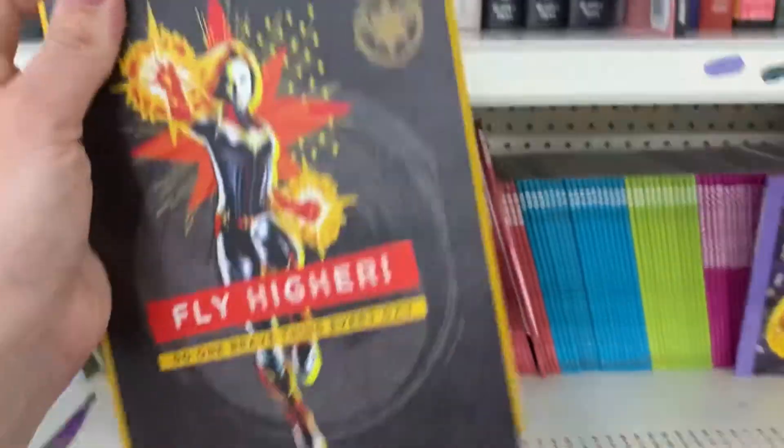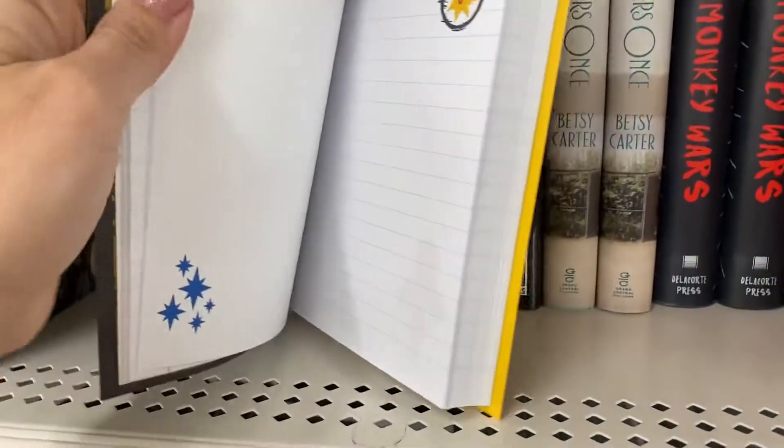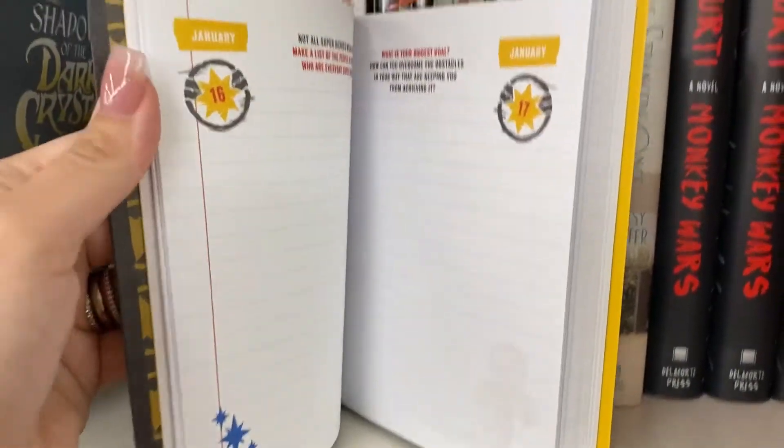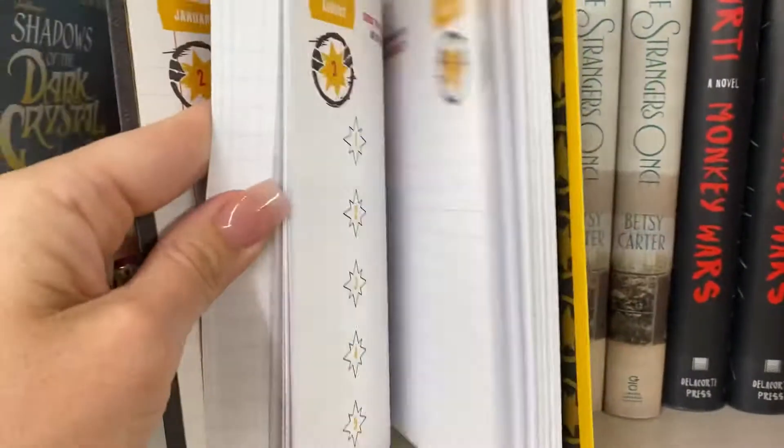Here's another fancy book — 'Do One Brave Thing Every Day.' Oh, it's a journal! How cute is this? Oh, let me get this for my daughter.